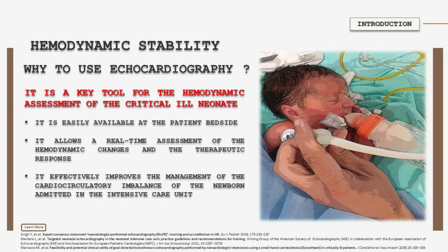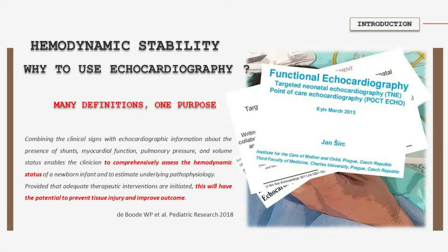Echocardiography is easily available at the bedside, it is non-invasive and portable, and it can be used to acquire information on physiological changes in real time. This physiological information, in conjunction with clinical assessment, can help in guiding targeted specific therapy.